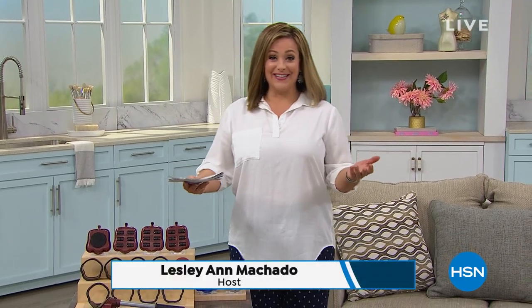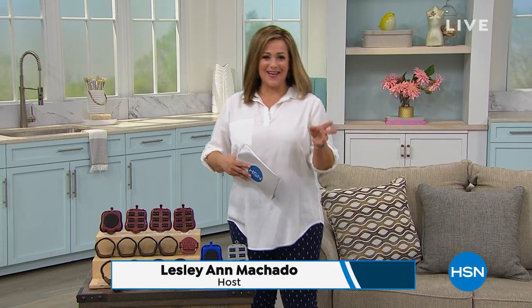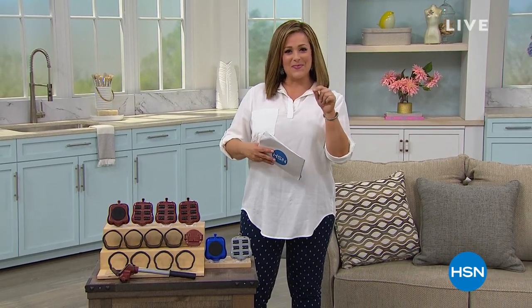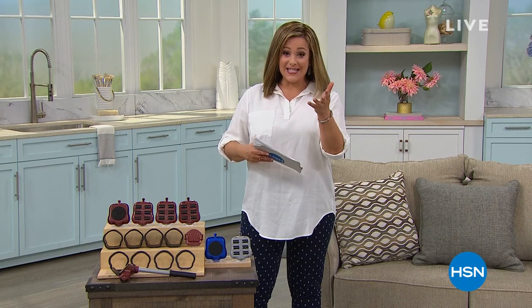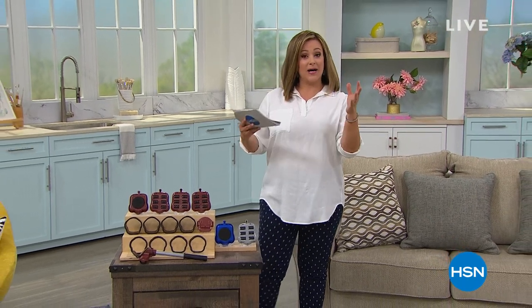It's Monday but we're still going to have fun. This is my final hour with you, and then our amazing Adam Freeman comes up in a little bit to take you shopping. My name is Leslie and we're going to talk about home solutions today and great little items that maybe you didn't even think you needed.